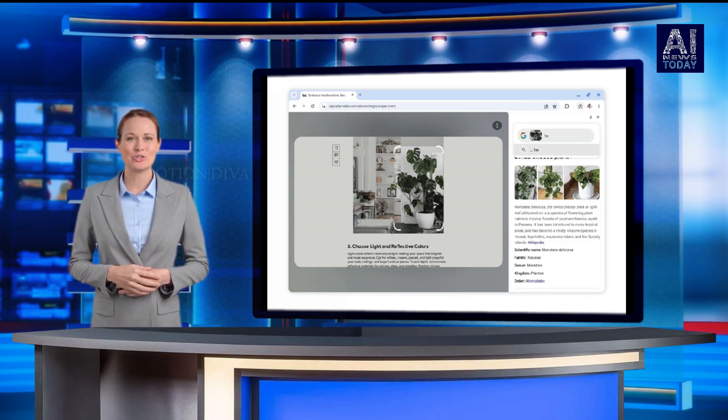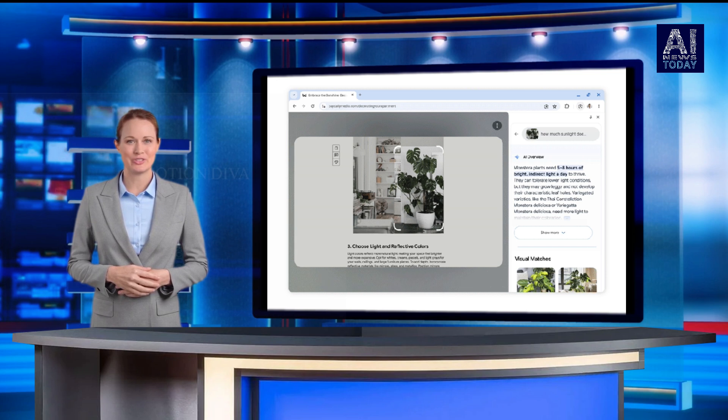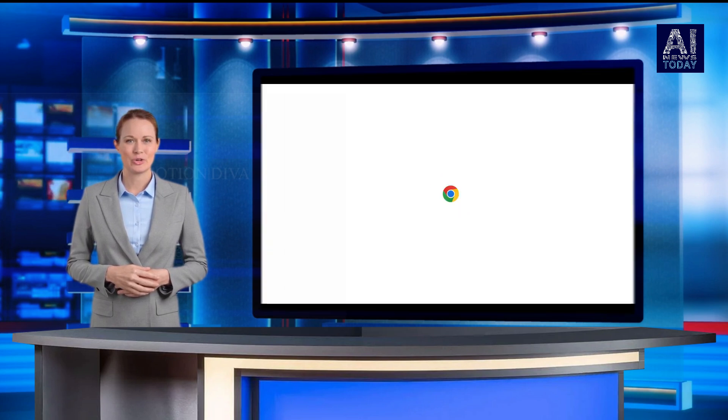Google is also introducing a new feature called tab compare to aid shopping. In the coming weeks, Chrome will offer an AI-powered summary of similar items you might be searching across different tabs.